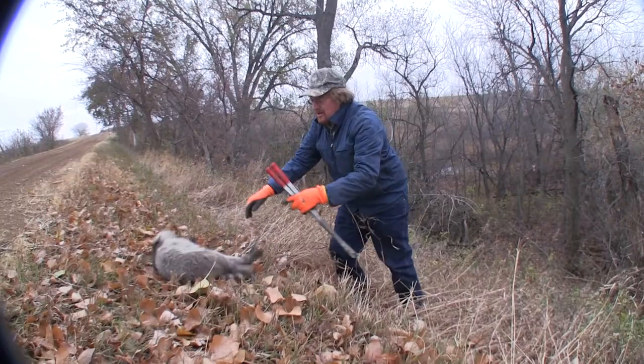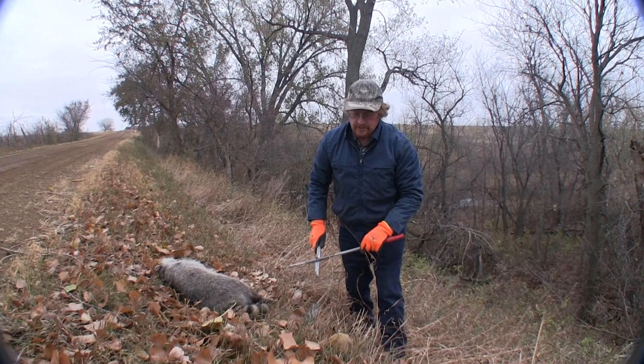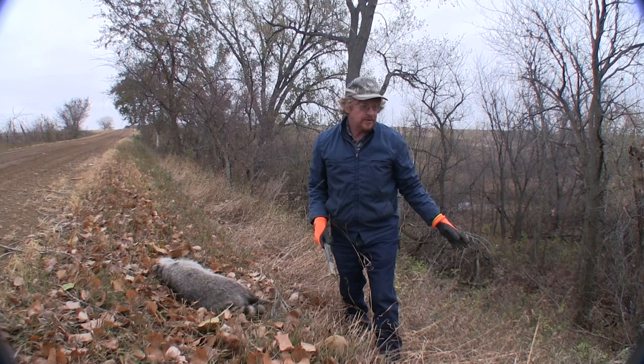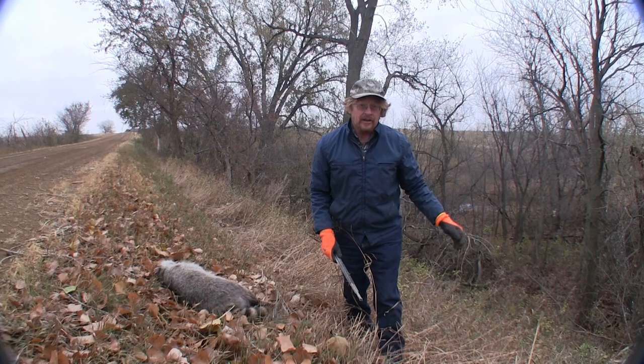That's a nice big coon. Notice I didn't come up the coon trail — I always want to circle around and approach from the side. I don't want to stomp a new trail down there or destroy the integrity of the trail, because that's what I'm using to catch this animal. I circle around behind and approach from the side — that way I've got everything I need to work with.